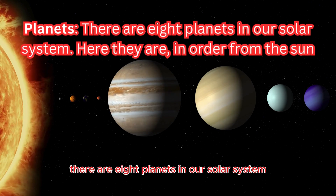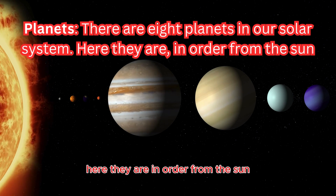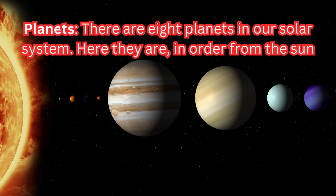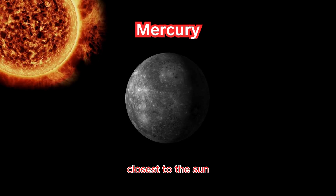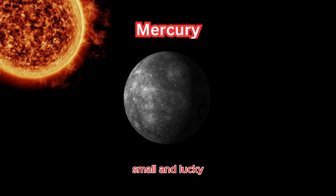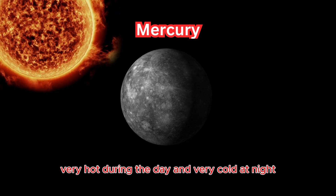There are eight planets in our solar system. Here they are in order from the sun. Mercury: closest to the sun, small and rocky, very hot during the day and very cold at night.